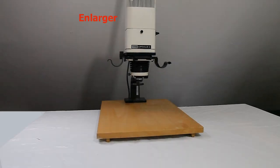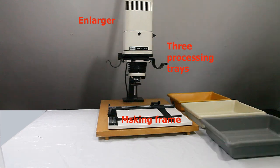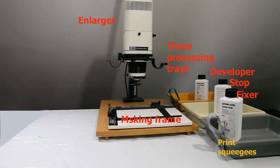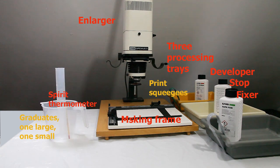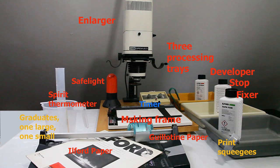To make your first successful print in the darkroom you need: an enlarger, masking frame, three processing trays, developer, stop bath, fixer, print squeegees, graduates (one large, one small), spirit thermometer, timer, safelight, guillotine for paper, and Ilford paper.